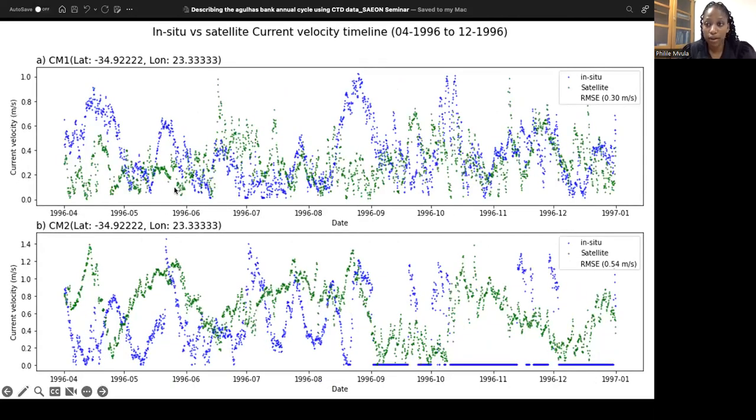We then compared current speeds, which all ranged between 0 and 1. When compared with satellites, we found a strong correlation with the current meter in the central Agulhas Bank with a root mean square error of 0.3. Whereas with the current meter in the eastern Agulhas Bank, there was a moderate correlation with an RMSE of 0.5. Moving forward, we hope to compare the cycles of changes in current velocity with the cycles of current direction, to see if the two coincide — perhaps when the current is moving fast it is heading towards a change in direction, or when moving slower it is preparing to change direction. This is still a work in progress.